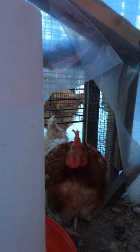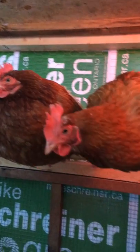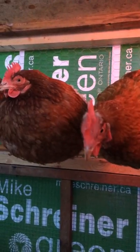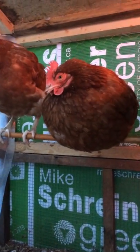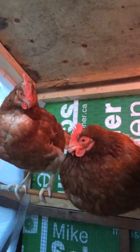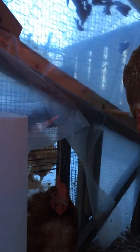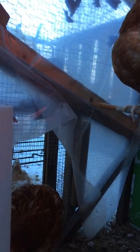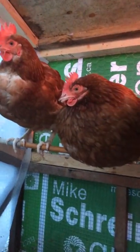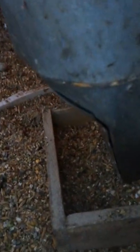They don't seem to like being videoed either. See, drinking water there — doesn't look to be too much hardship. As you can see there are some repurposed election signs there; I hope the name on there isn't going to offend anybody. Lots of feed.